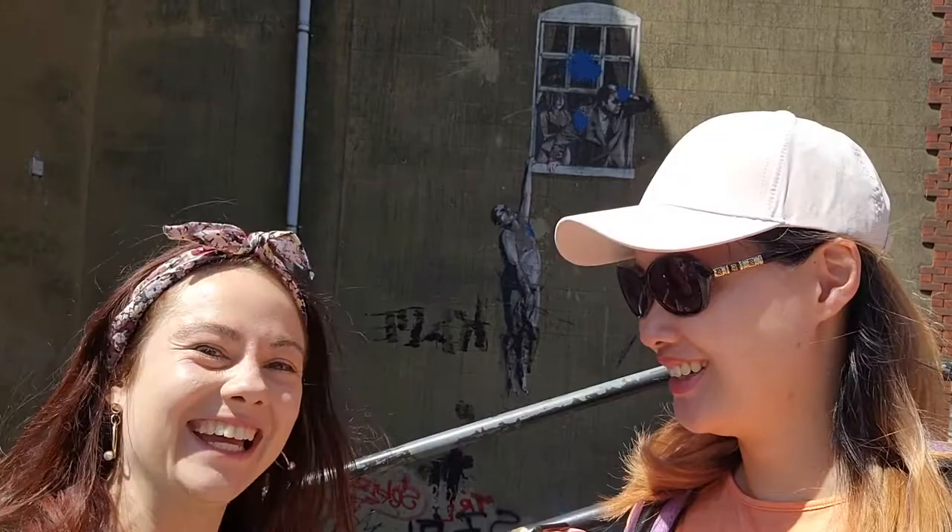This one is called 'Well Hang Lover' — it really looks like someone well-hanged. It's really funny, I love it. It's a bit of dark humor, but I love it, it's my favorite.